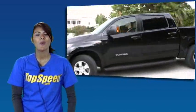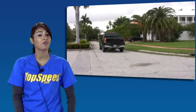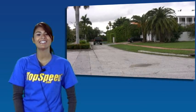That's all we have for today on the 2009 Toyota Tundra Crew Max 4x4. Tune in next time for our next test drive.